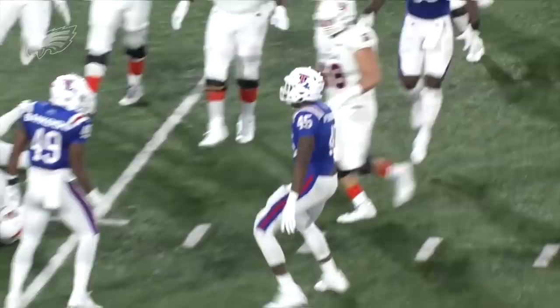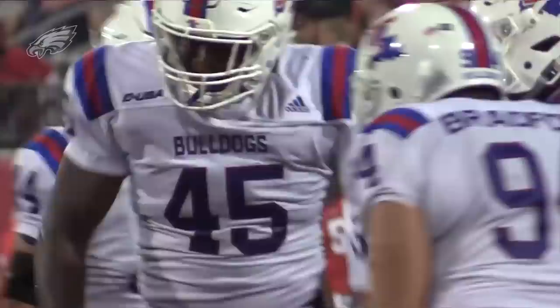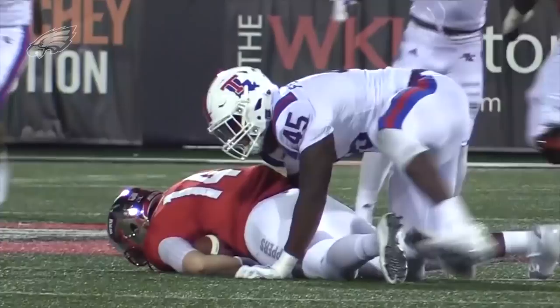And I know what you're thinking — he played at a smaller school, he feasted in Conference USA against smaller competition. No, he also flashed against LSU, Mississippi State, any of the other big schools Louisiana Tech played — he always showed up on film.